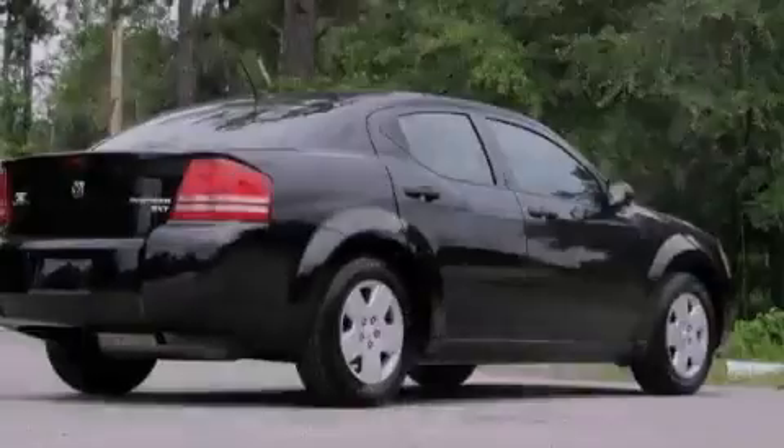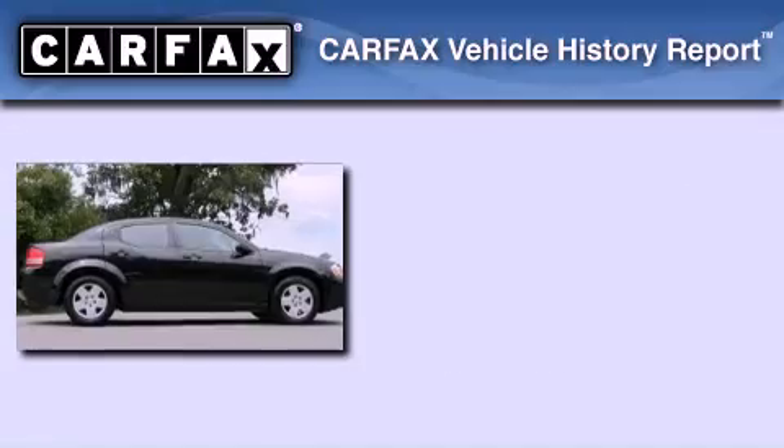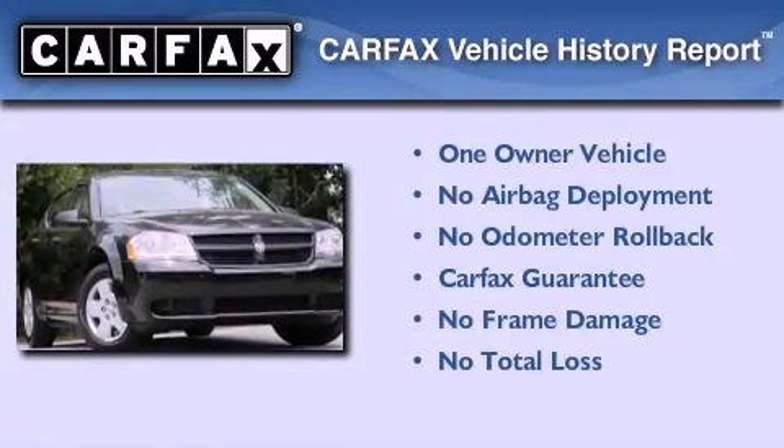With an EPA estimated rating of 30 miles per gallon on the highway, fuel efficiency does not take a back seat. This Dodge has had only one owner, and it qualifies for the Carfax Buy-Back Guarantee.